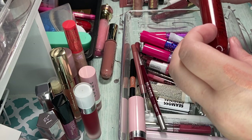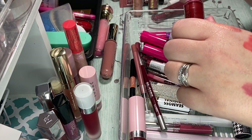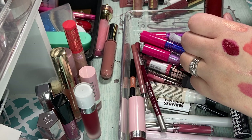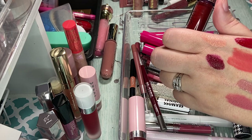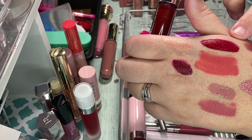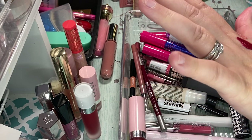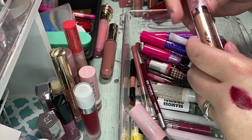And then here's another Glamatory one in Slay. Oh, that's pretty — that's like a deep berry red. Look at the difference in color. See how much brighter the Dose of Colors one is than that one. I think I'm going to get rid of this one. I'm not going to wear it — I know I'm not going to wear it. So don't keep it if you're not going to wear it.